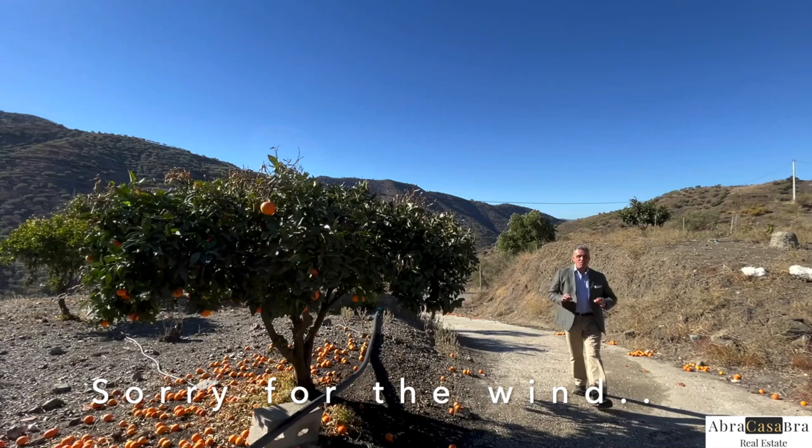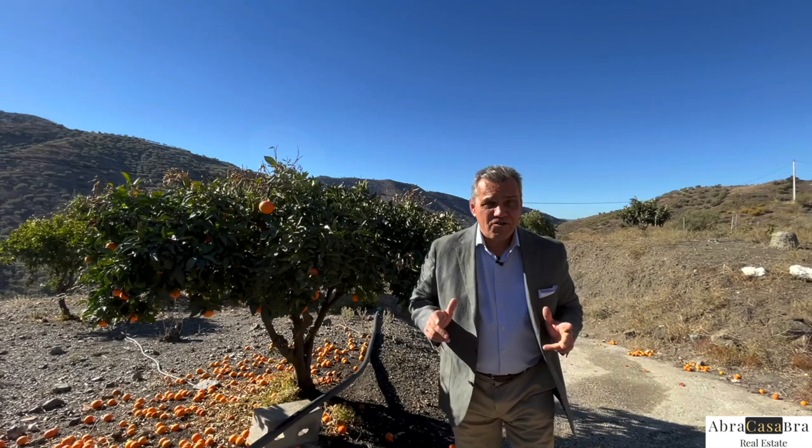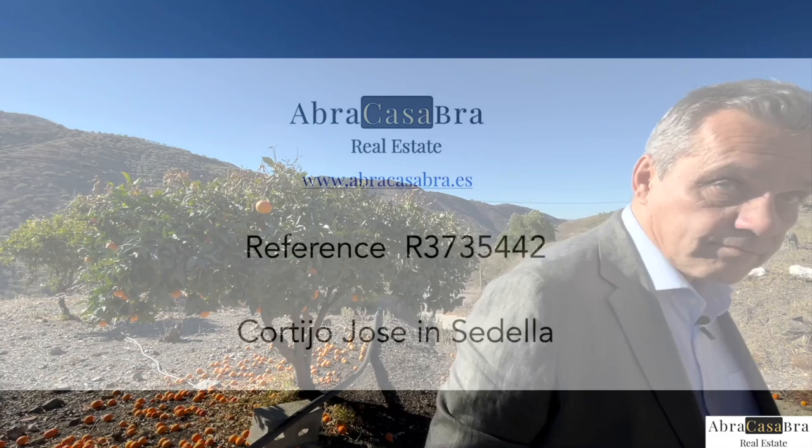Hi everyone! Today we present you a fantastic project in Sedea. Why is it fantastic? Because you have so many possibilities. You have a lot of different buildings, a fantastic garden with oranges, lemons — just name it. So if you're looking for a project at an affordable price, please follow me and enjoy.